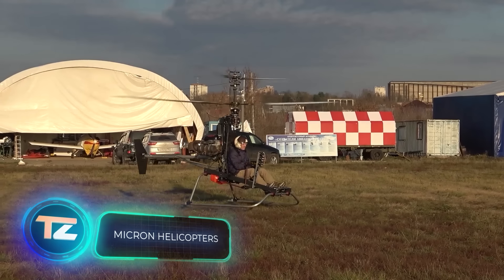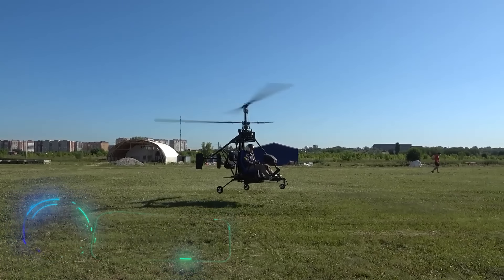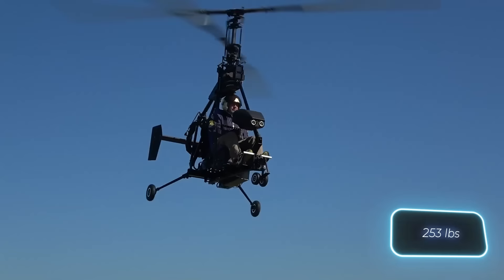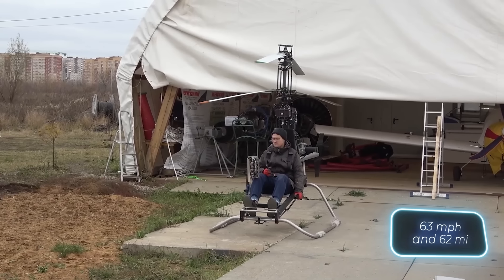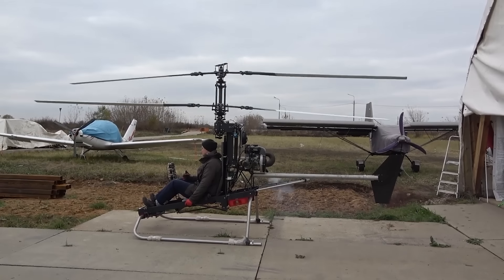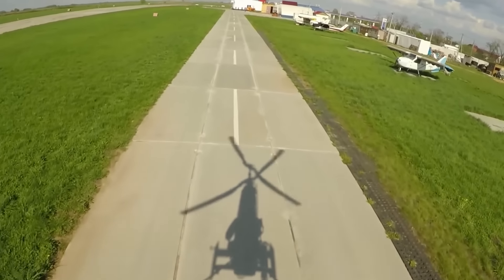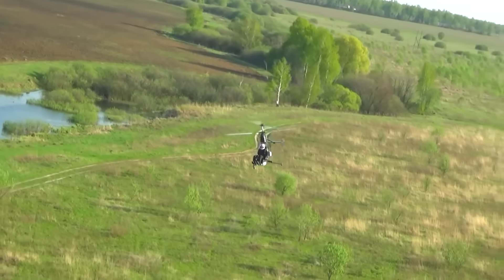Everyone can experience the joy of flying, says Russian company Micron. And they're making it a reality with their ultra-compact helicopters. Their Micron 115 weighs under 115 kilograms. It can reach speeds of up to 101 kilometers per hour and has a range of 100 kilometers. It's a fully fledged aircraft, and the best part is that the owners won't need a pilot's license, state registration, or an airworthiness certificate.